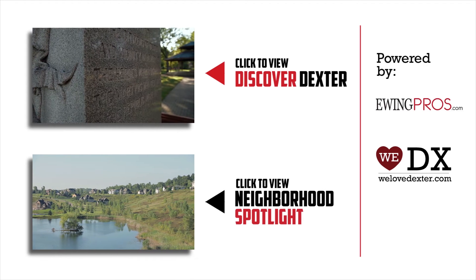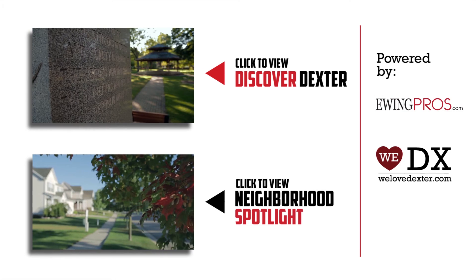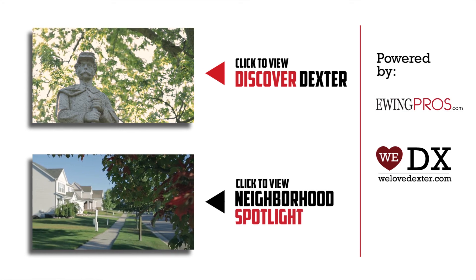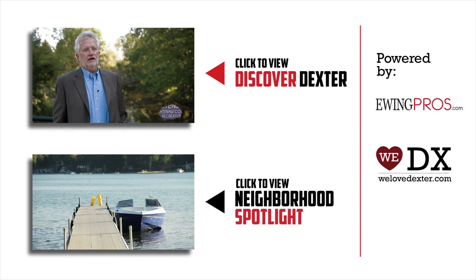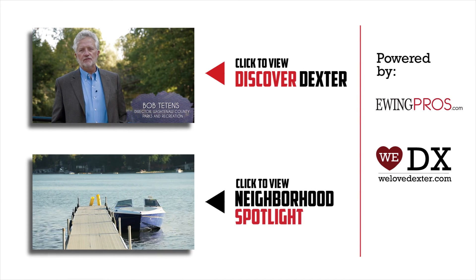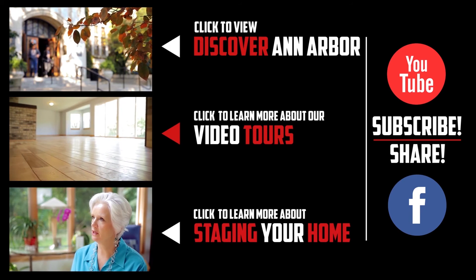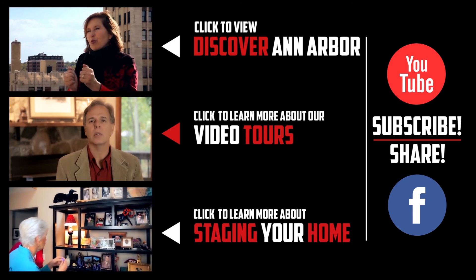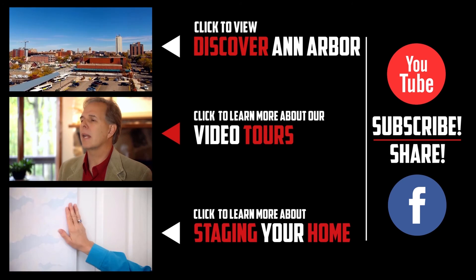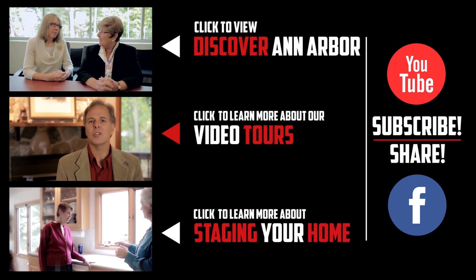If you'd like more information about Dexter or any of its great neighborhoods, be sure to check out our short film Discover Dexter, or any of our neighborhood spotlights by clicking on either video below. If you enjoyed this video or any of our others, feel free to show it by clicking the like button or leaving a comment below. And don't forget to share us with your friends on Facebook, or subscribe to our YouTube channel. Thanks again!